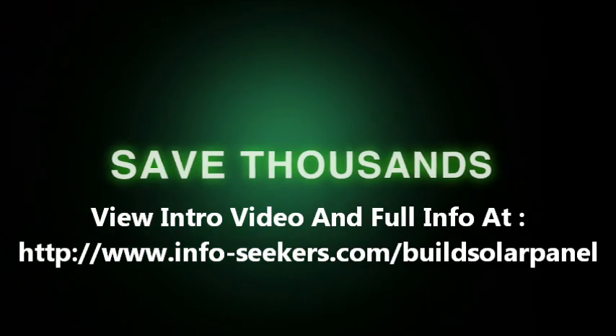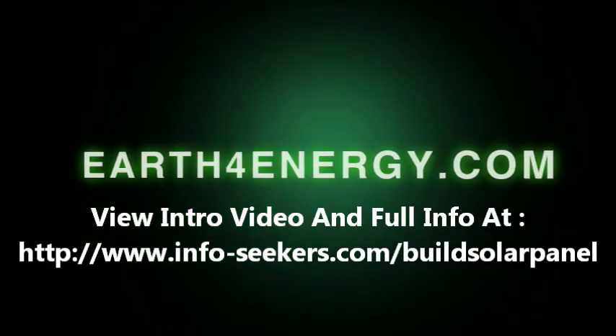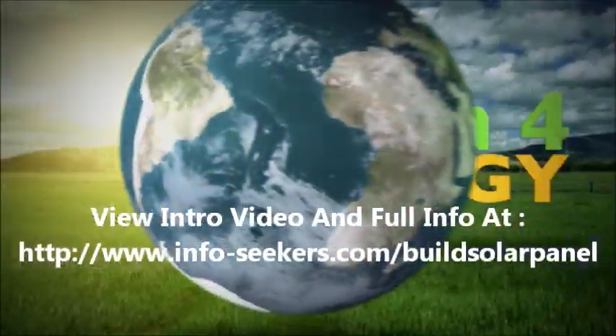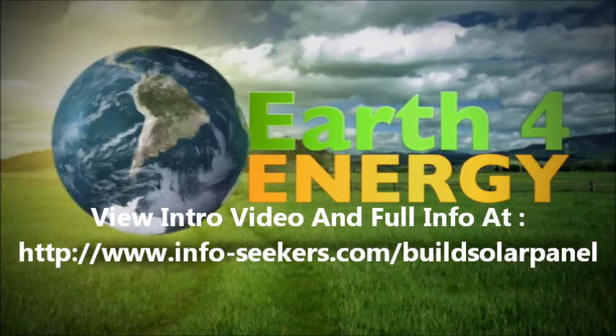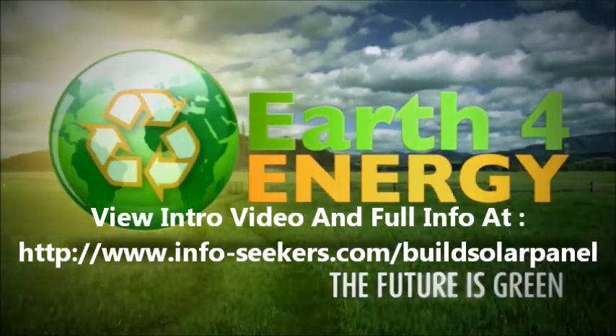So, to save thousands of dollars on your energy bill, come and visit us on earthforenergy.com, the only place that has a love-it-or-it's-free guarantee. Thank you for showing interest in solar energy, and remember, the future is green with earthforenergy.com.